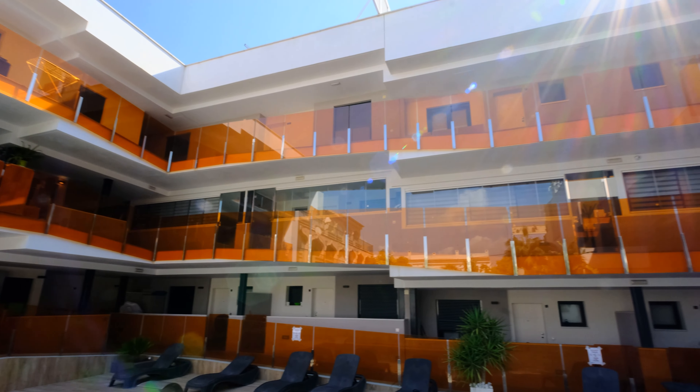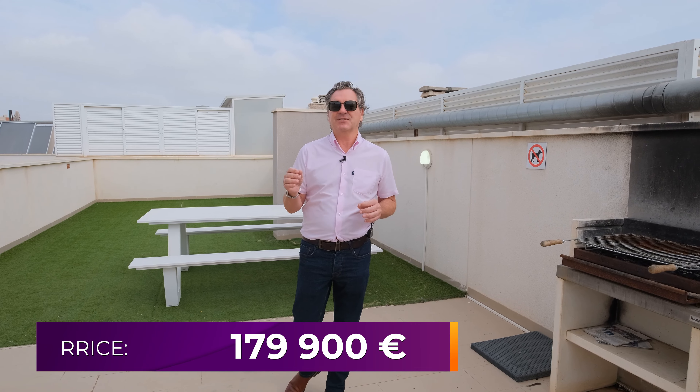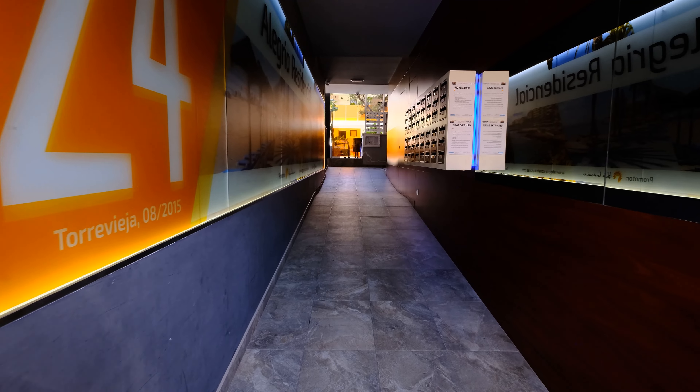The price of this two-bedroom, two-bathroom property with tourist license is €179,900. Yes, you heard correctly — this is a bargain property with a tourist license, a new build from 2015, at €179,900.